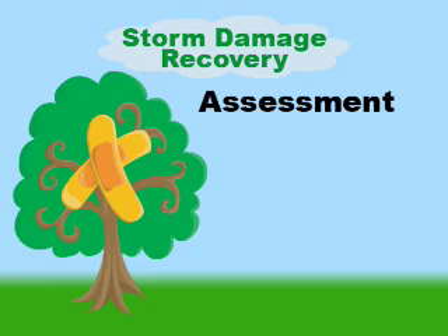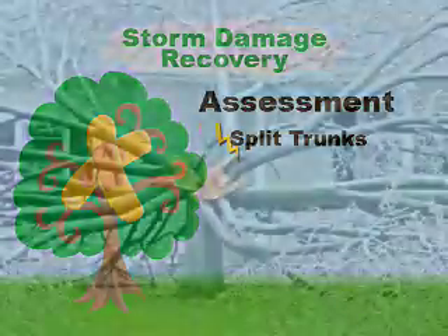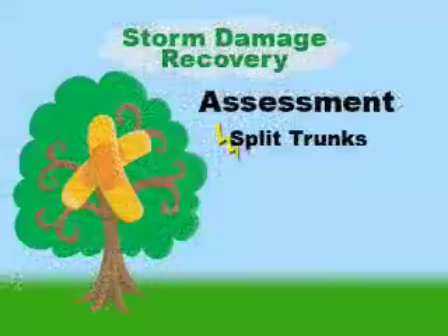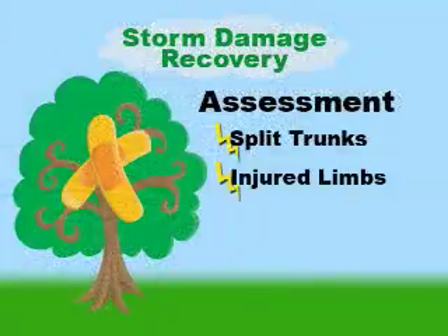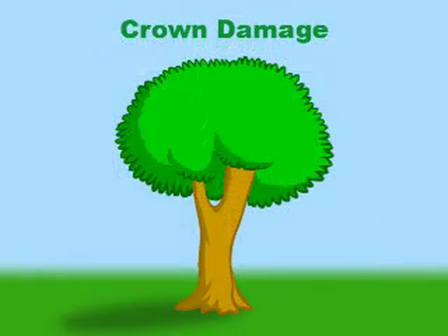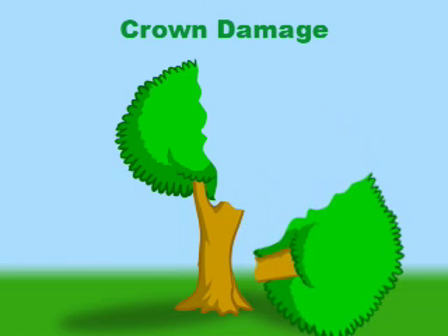Then the homeowner needs to go out and first of all, do an assessment. What type of damage do you really have? If you have split trunks, which means the whole tree is split, that's kind of the highest level of damage, and then you can go backwards with decreasing levels of damage to just small twigs or small branches that are broken out. What percentage of your crown — what percentage of the tree that produces leaves — is actually left? If more than 50% of the crown is damaged, you might have to consider taking that particular tree out of your landscape.